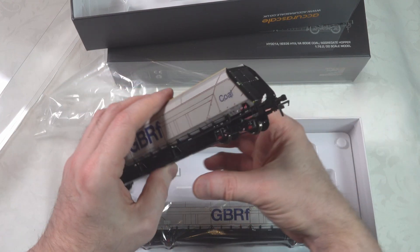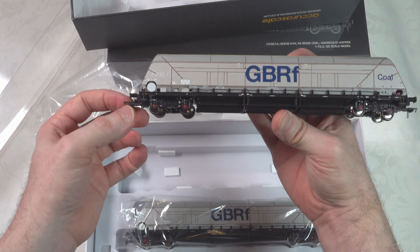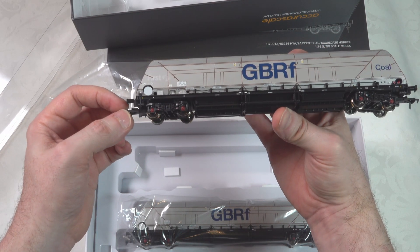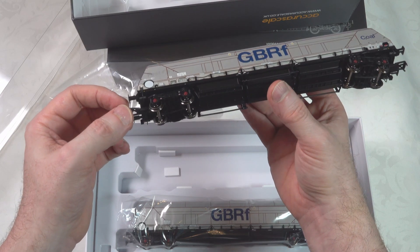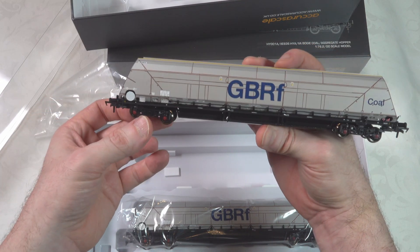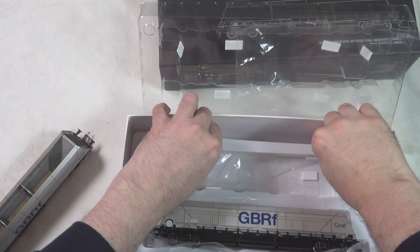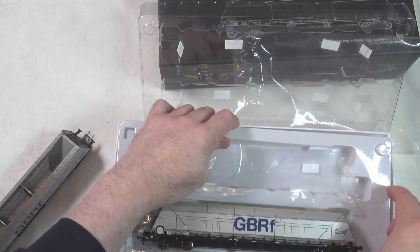It really looks good — a really top-notch wagon from AcuraScale, as I suppose we were expecting, but I'm not disappointed. It does look like everything I was hoping for. Before we finish up here, let's take a look at what we have in the base of the box.